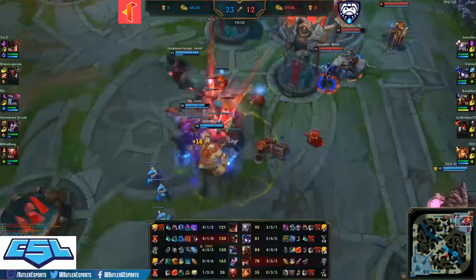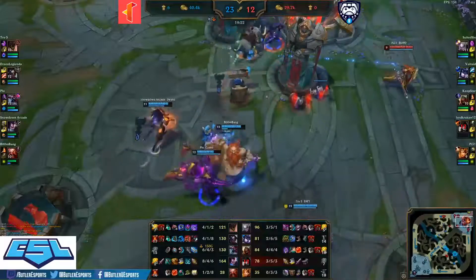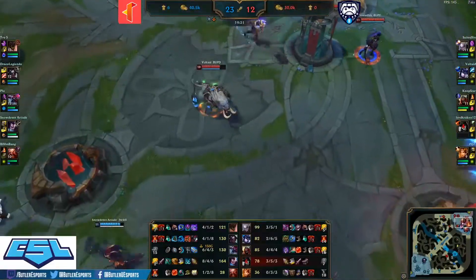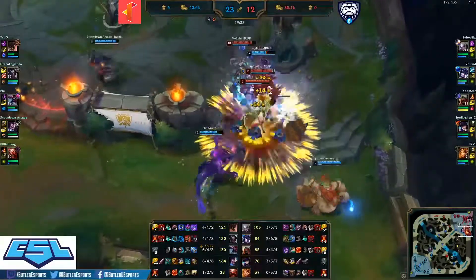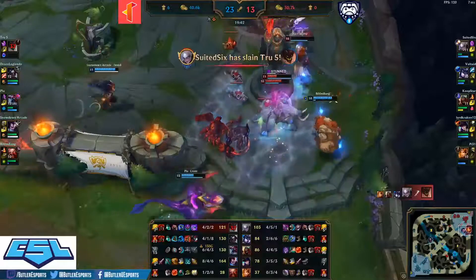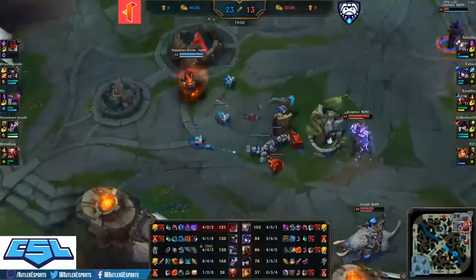Voltade backing off — Gragas cast whiffs, just pushes Voltade out. Now Butler's trying to defend their nexus towers against this heavy melee lineup — actually, all-melee lineup from Illinois Tech. Lord Kraken respawns, engaged by Pi 31 — nice ultimate. Malphite very low and dies. Interrupt the Gragas E by Voltade, keeping Pi alive at the tail end of that fight.